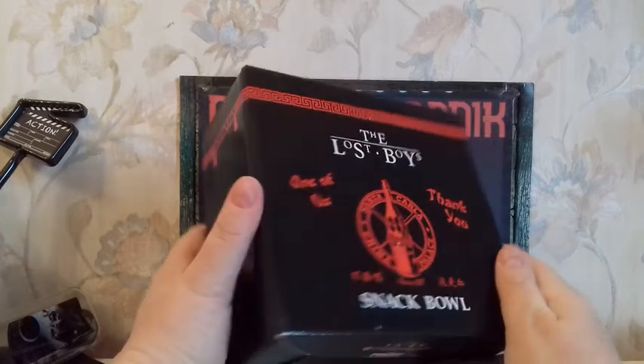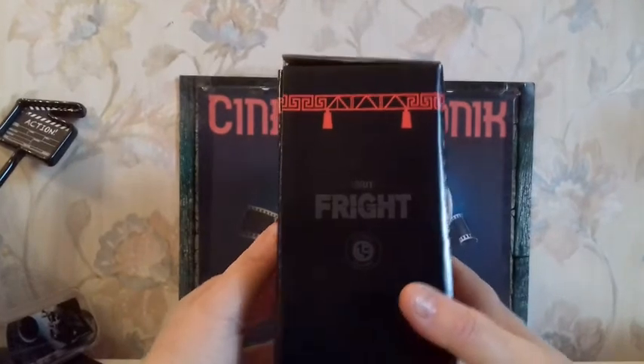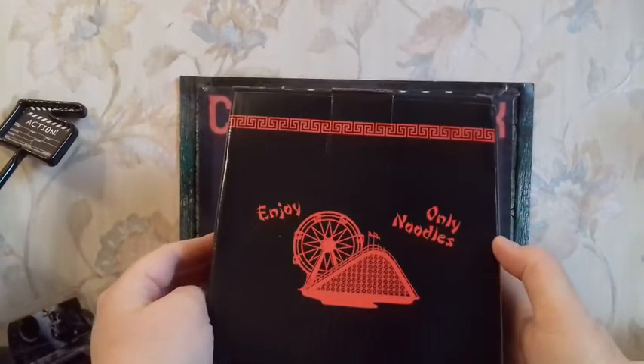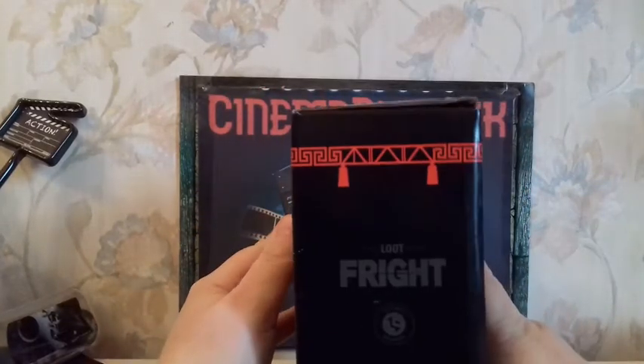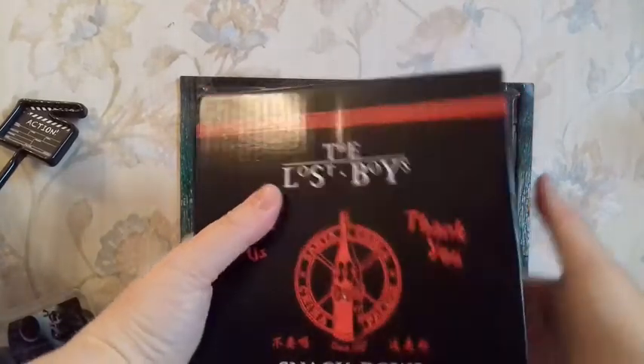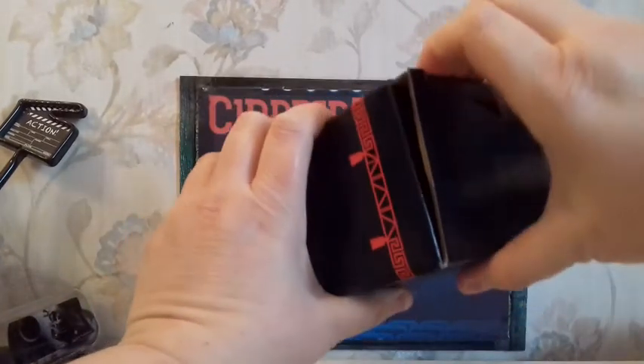Then, it's an item from The Lost Boys, a Joel Schumacher movie. This is definitely a horror movie, but like Gremlins is a horror movie, I guess? This box previously had Lost Boys items, which is cool because it's not that famous, after all.